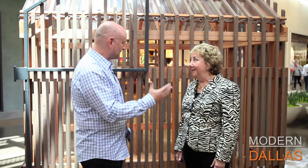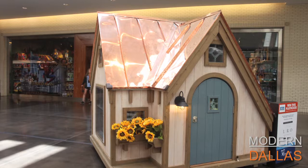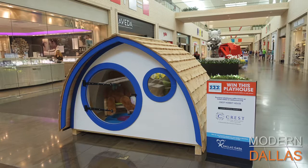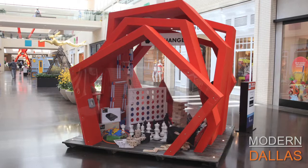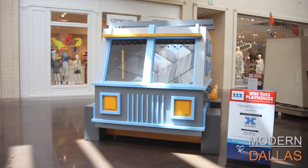Modern Dallas is here at North Park Center for the wonderful Parade of Playhouses. Kathleen Labelle, Director of Dallas CASA, explains the event's deeper purpose: the Parade of Playhouses raises the most awareness of the needs of children in foster care. The playhouse theme sends the message that every child deserves a safe home. Dallas CASA trains, supervises, and supports volunteer advocates from the community who champion children in the child welfare system.